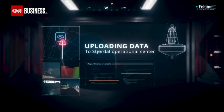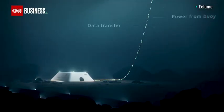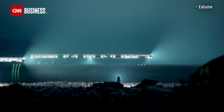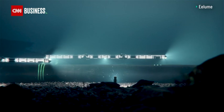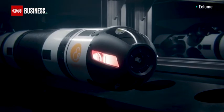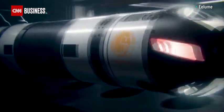The operator will plan a mission for the robot, which resides in the docking station. The mission will be defined and uploaded to the robot in the docking station, and then the robot will move out and carry out the task.